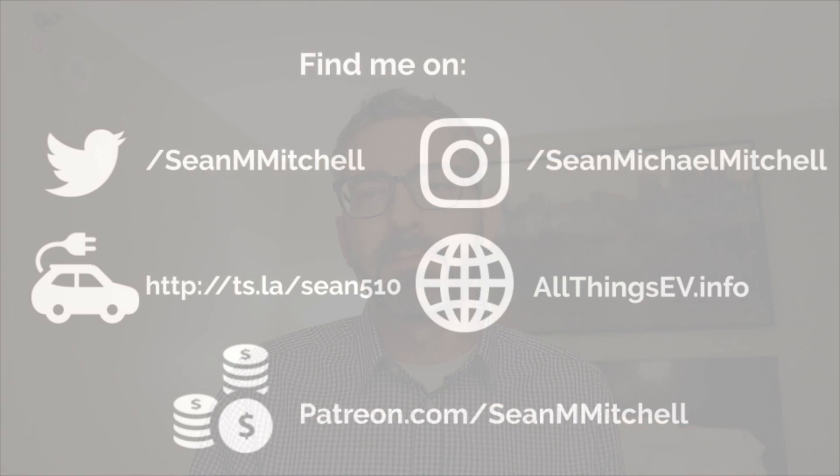This is Sean Mitchell, All Things EV. Thank you so much for watching this video. If you're new to the channel, consider subscribing. If you're a regular, just hit the like button, and I'll see everyone on the next video.